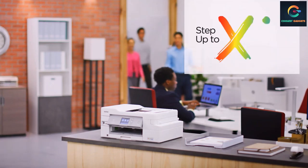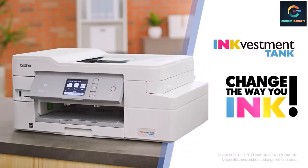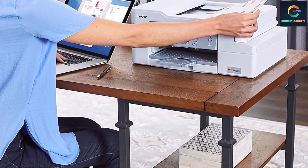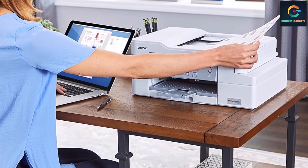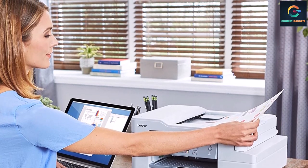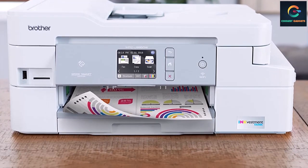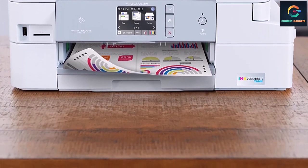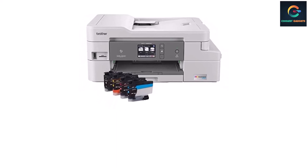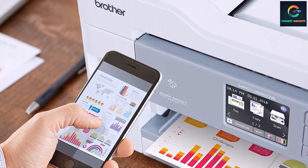Number 5: Brother INKvestment MFC-J995DW. Looking to keep ink costs low and printing speeds zippy? Consider the Brother INKvestment MFC-J995DW. Thanks to its extra-large ink cartridges plus an estimated year's supply of ink included in the box, you shouldn't face extraneous ink costs long term. It's one of the fastest inkjet printers available for two-sided printing, scanning, and copying. The 2.7-inch color touch screen helps, and print quality is top-notch. Color scans are somewhat lackluster and you can't make two-sided copies via ADF, but overall there isn't much to complain about.